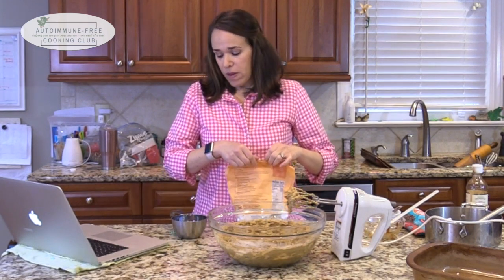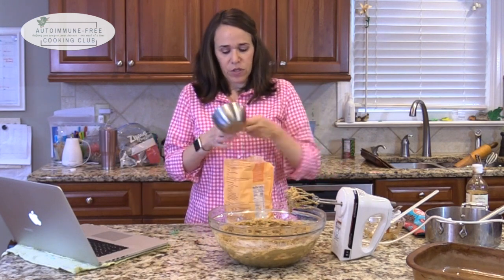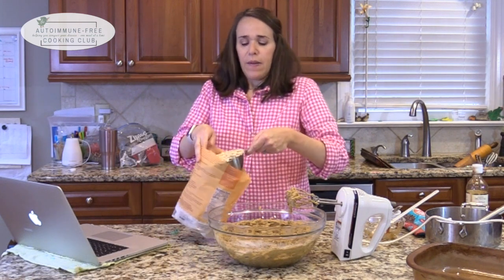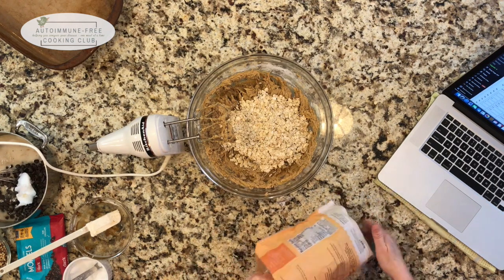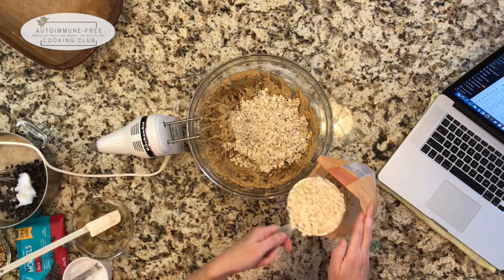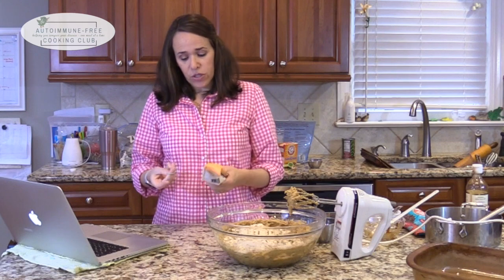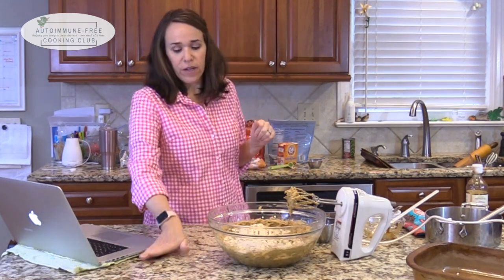Once you get all that mixed up, add the oatmeal. I need three cups of certified gluten-free oats. Oats are naturally gluten-free, but most you buy aren't certified gluten-free because they're processed in facilities with cream of wheat and other gluten-containing grains. So if gluten-free is really important to you, you want to get certified gluten-free oats.